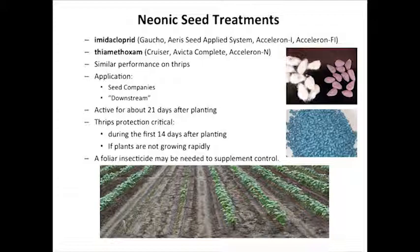Most of our acres are going to be treated with an at-plant insecticide. We can show it in plot data and on-farm trials — if you're putting something down at planting for thrips, we see a very consistent yield response, extremely consistent. We have several options: we can put in-furrow sprays out, and then we have some seed treatments. Most of our cotton is going to be treated with what I call a neonic seed treatment.